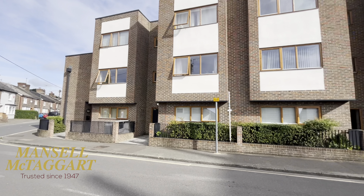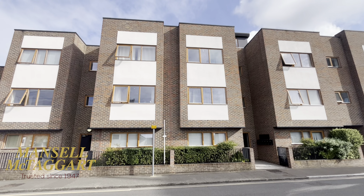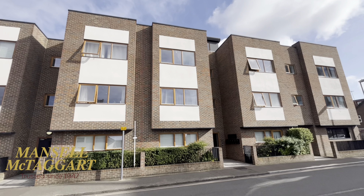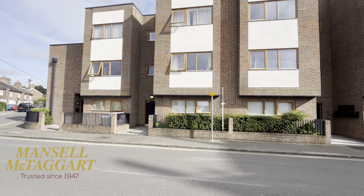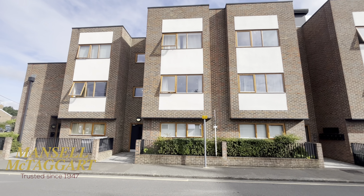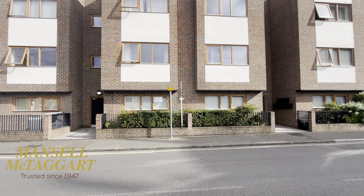The developers, when they built the block, were always trying to get more flats in here, and they have actually got planning to build another three flats on the top of the building at some point. There's no real plans to do that imminently, but it is something that will happen. At some point there's going to be some scaffolding and building work, but all pretty straightforward.